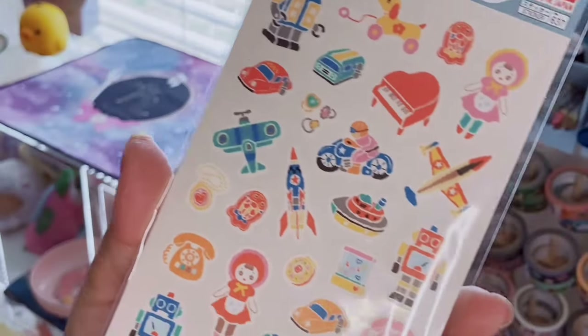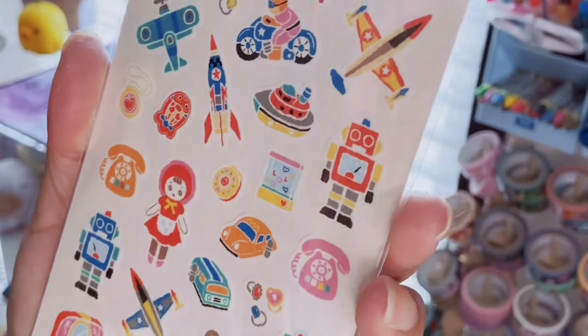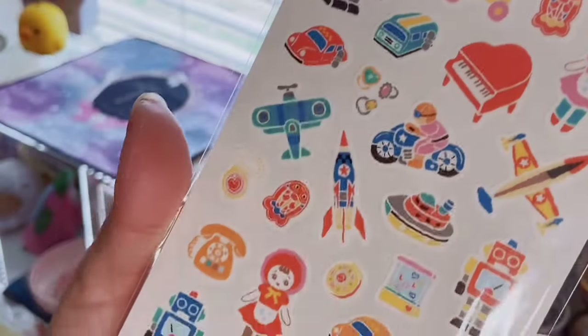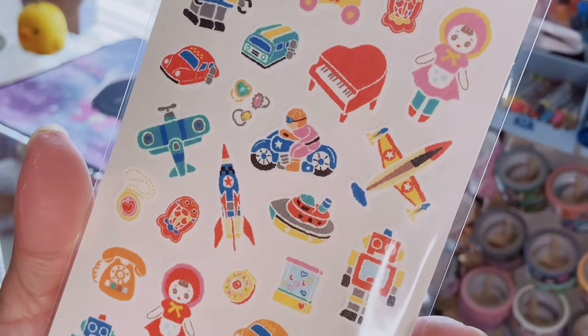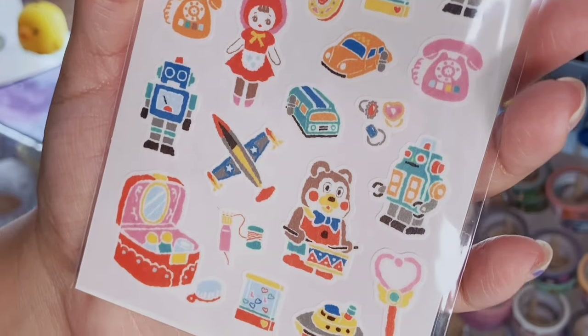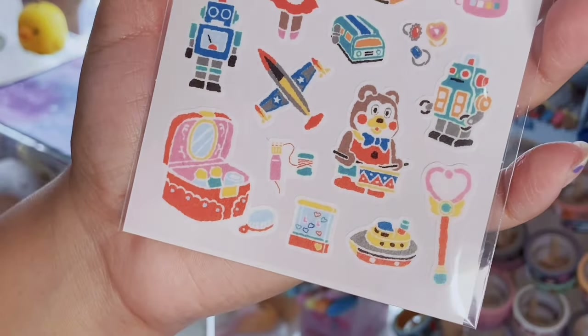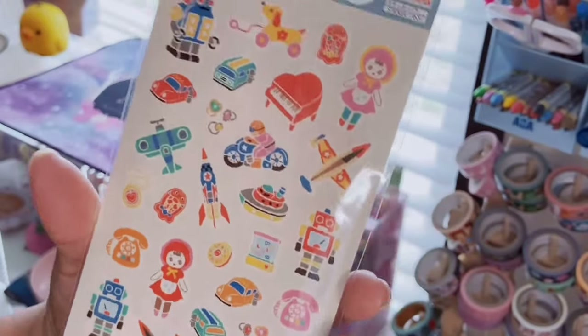The last sticker sheet is called Retro stickers, which kind of goes with that origami paper. It's a bunch of Japanese retro toys — I love this one that looks like a Caboodle, even though it's not a real Caboodle. Really cool.